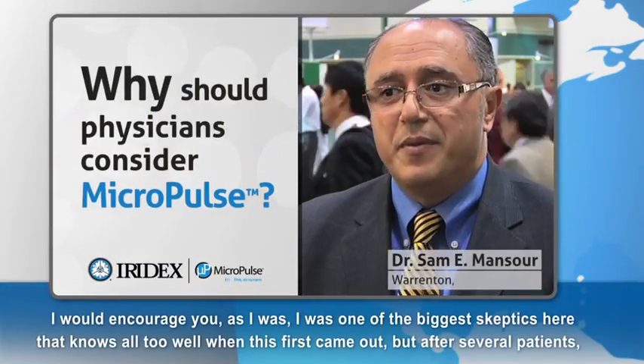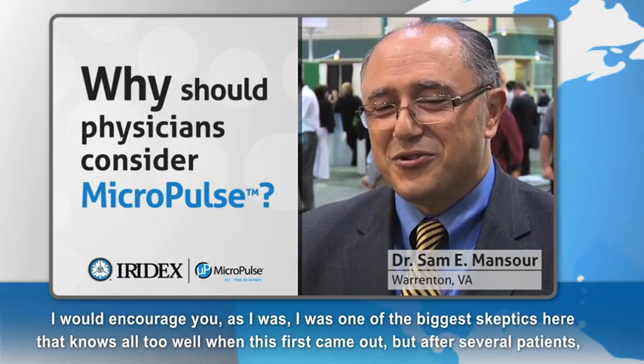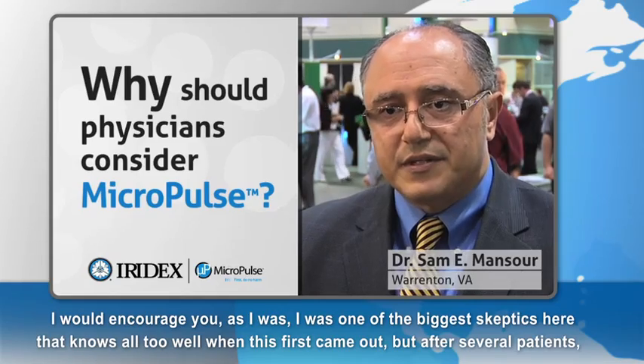The main thing I would encourage you — I was one of the biggest skeptics, as Iridex knows all too well when this first came out. But after several patients, it was pretty impressive, particularly the improvement in vision that was out of sync with what the OCT thickness would lead you to think your vision should be.